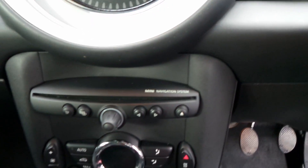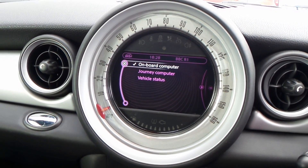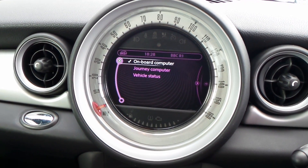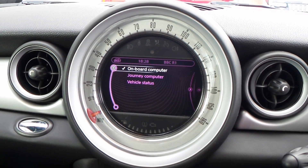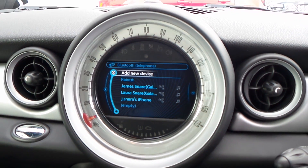There's your Mini navigation system, CD player, and that is your onboard computer, built into the middle of the speedo. Also there is the sat nav and your Bluetooth.